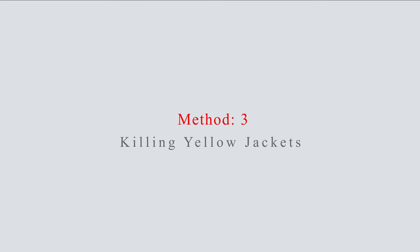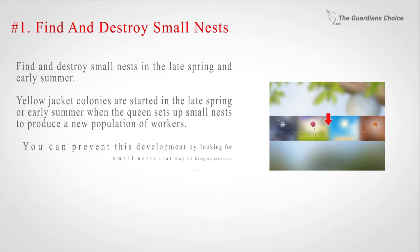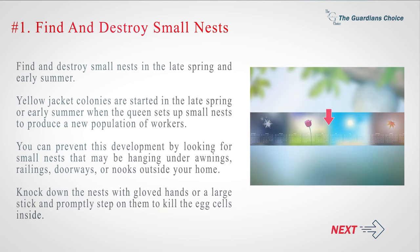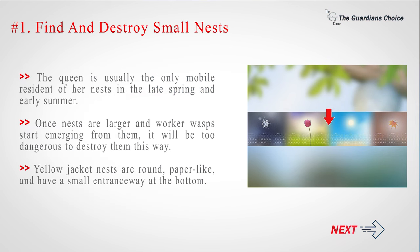Method 3: Killing Yellow Jackets. Number 1: Find and destroy small nests. Find and destroy small nests in the late spring and early summer. Yellow jacket colonies are started in the late spring or early summer when the queen sets up small nests to produce a new population of workers. You can prevent this development by looking for small nests that may be hanging under awnings, railings, doorways, or nooks outside your home. Knock down the nests with gloved hands or a large stick and promptly step on them to kill the egg cells inside. The queen is usually the only mobile resident of her nest in the late spring and early summer. Once nests are larger and worker wasps start emerging from them, it will be too dangerous to destroy them this way. Yellow jacket nests are round, paper-like, and have a small entranceway at the bottom.